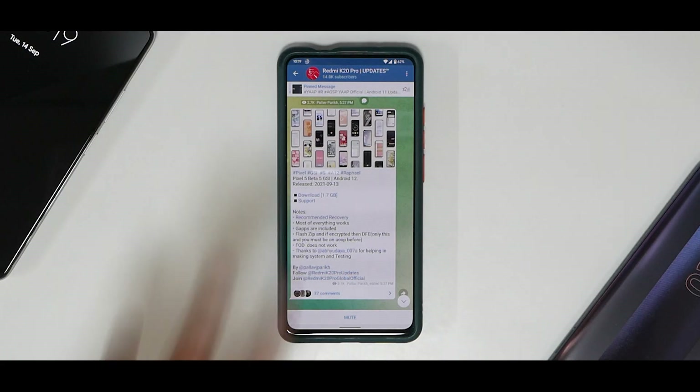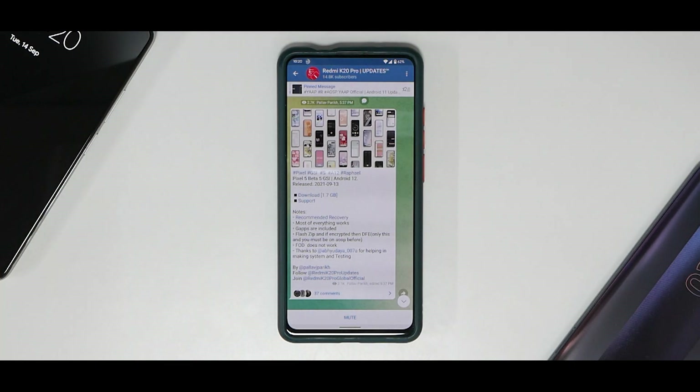Welcome to another video for the Redmi K20 Pro — this is the 24-hour review of Android 12 Beta 5, which is ported to this device. I've been using it since yesterday as my secondary device; the primary has been the Mi 11x, also running Android 12 Beta 5. The experience has been amazing — this is by far the most significant Android release I've seen from Google, running really well and smooth even before its final release.